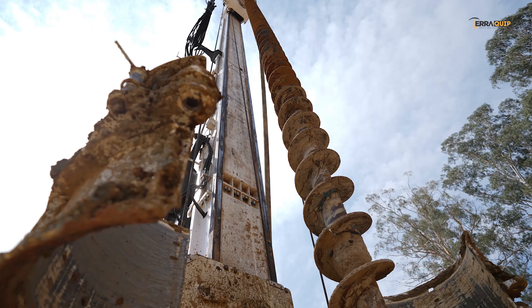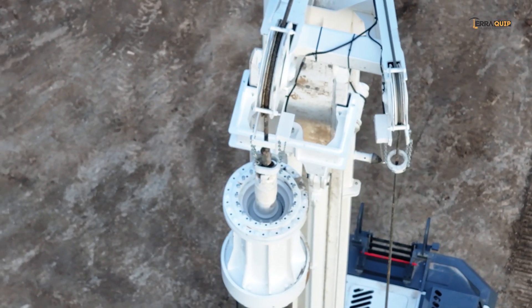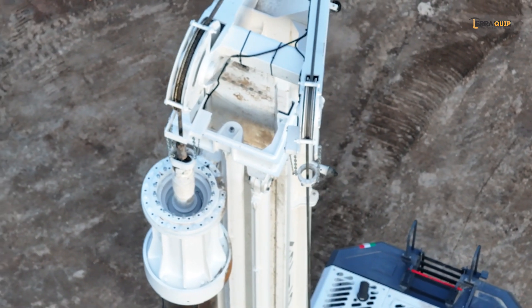The conversion to continuous flight auger technology is also by far the most rapid and safest way to convert this powerful machine from one drilling technology to another.